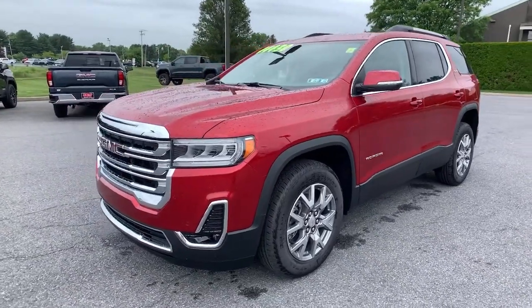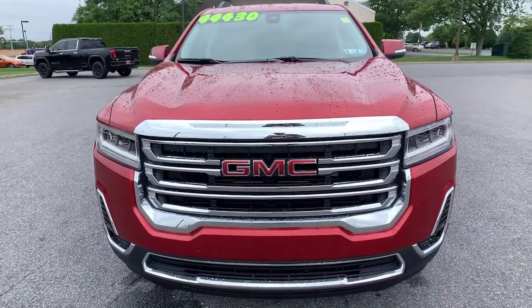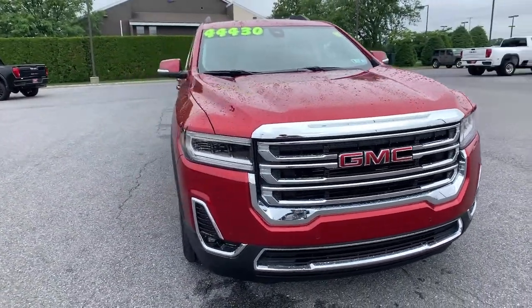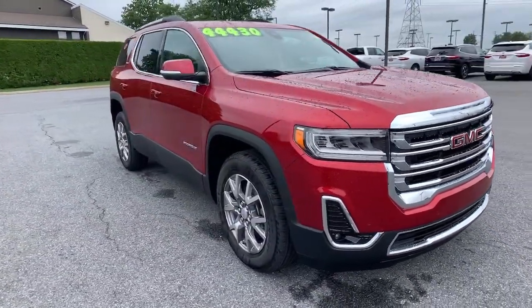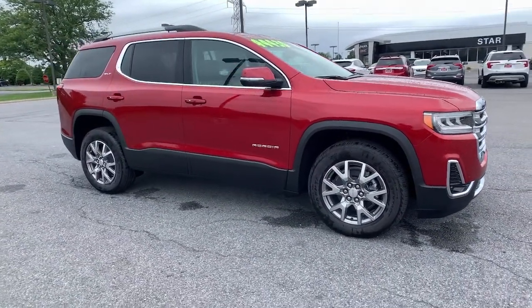Get a feel for the 2021 GMC Acadia. Now is the perfect time to start a fresh new chapter in your traveling life. Take a closer look at this vehicle. Its design and features represent an outstanding value.